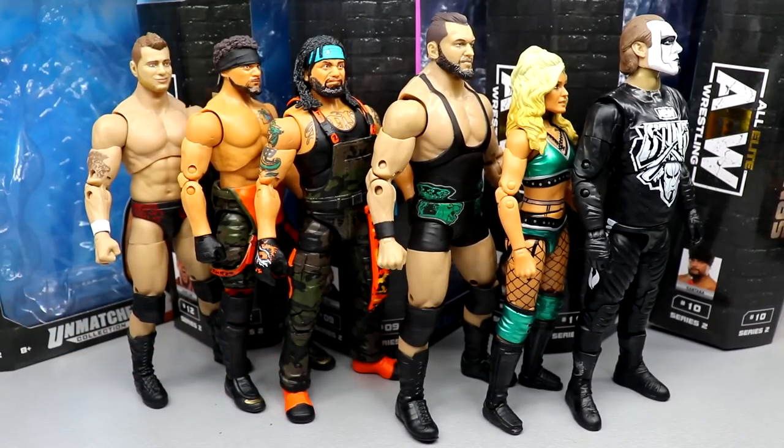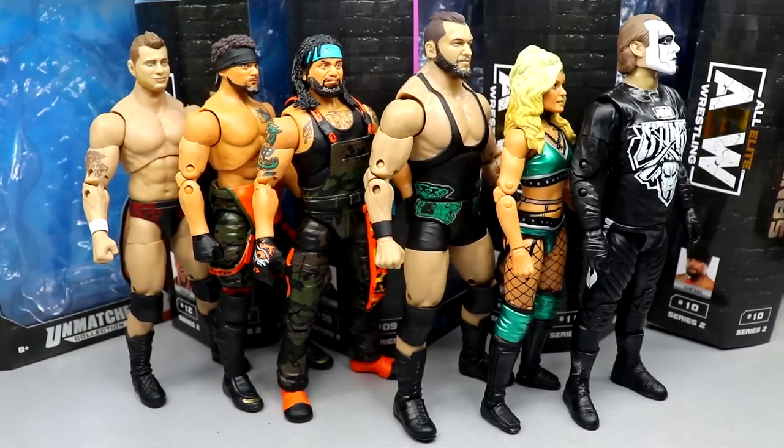Before we rank this set, I want to compare it to Unmatched Series 1, which had Darby Allin, Kenny Omega, Britt Baker, Miro, an LJN Cody, and a Dustin Rhodes repaint — a pretty solid wave. If I compare the sets, it's hard to say who would win because Series 1 has a full LJN figure. But overall, quality-wise, I think Series 2 is just a hair better than Series 1, edging it out by just the tiniest margin.